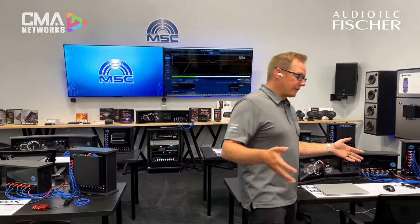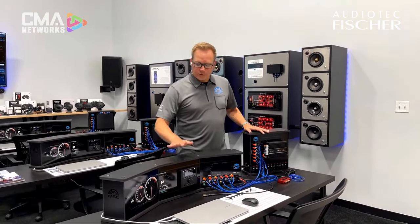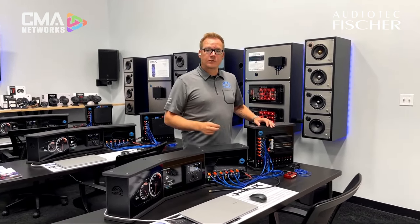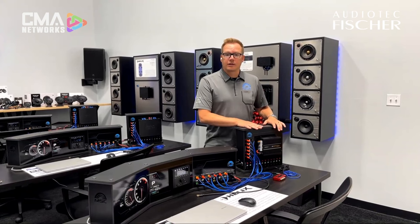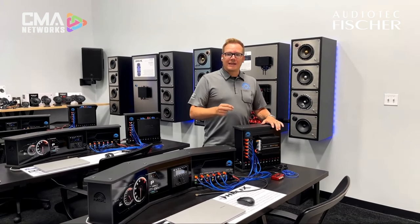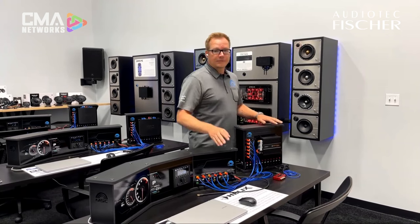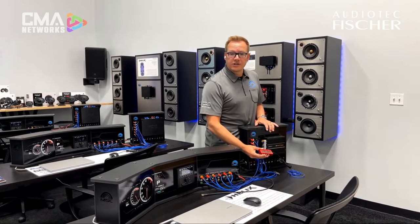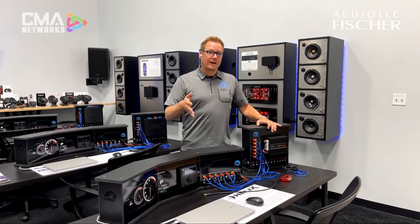One of the big things that we've put together for these guys is these new simulator stations. What we've done is we've actually taken an audio system and used DSP technology to start to recreate what we're seeing in our own proof-of-concept facility. We're taking the technology that the OEMs are using and replicating that into these simulators. Then we're giving the guys the ability to connect to Audio Tech Fisher products — a variety of them — to allow them to actually start to tackle these real-world applications. We've got laptops, OEM systems, and all the technology required that they're actually going to use in the bay.